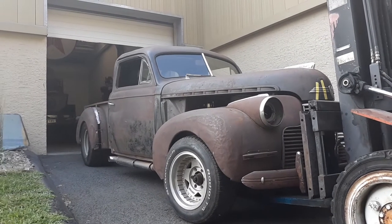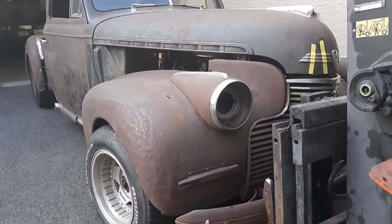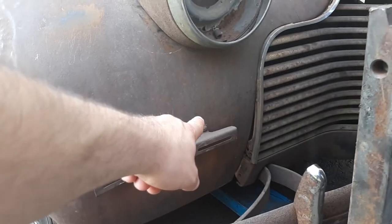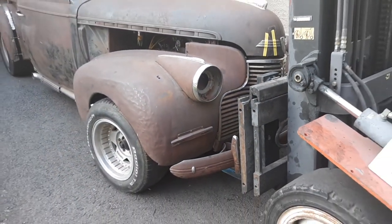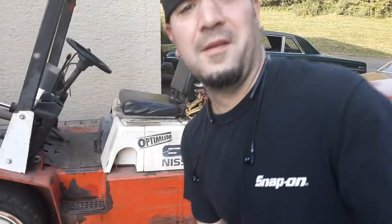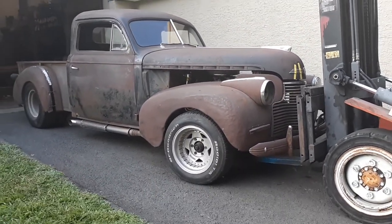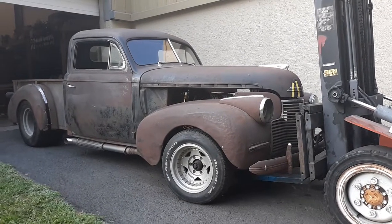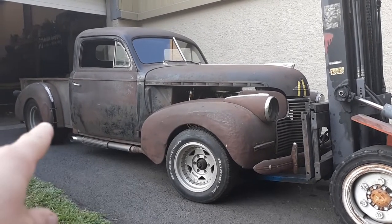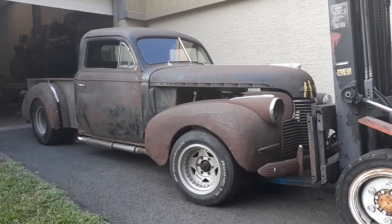Look at this beauty. I think it's a 1940 — 1940 because 1940 had the signal lights up top, and 1941 had them down lower. Anyway, I know what you're thinking: that's a pretty cool 1940 Chevy truck. You're half right — it is a truck, but it's a car as well. It's got a bed, but this is a car, a sedan right there.